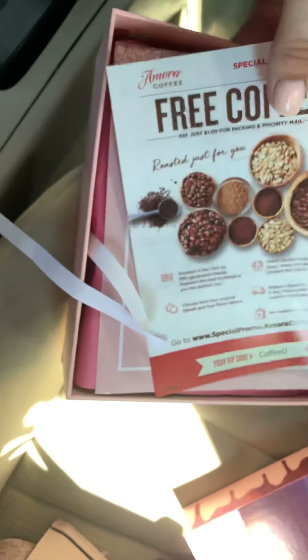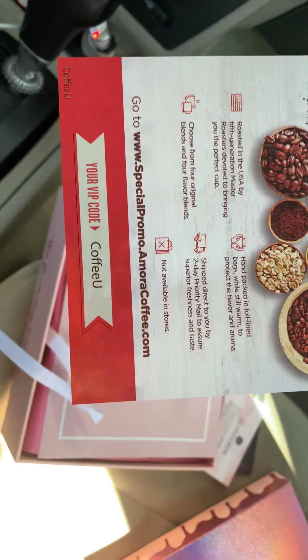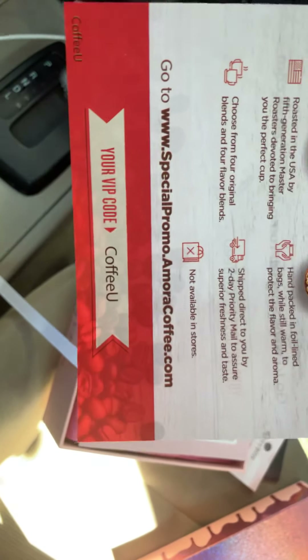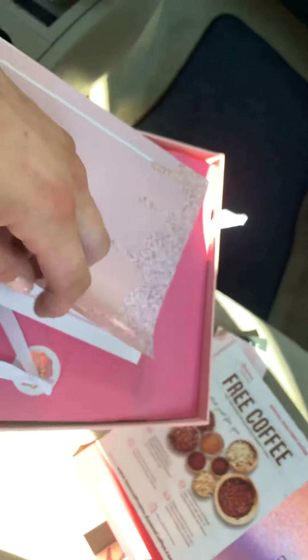Oh wow, free coffee! I also have a VIP code, and I'm willing to share it with you guys if you'd like to use it — free coffee for everyone! This little booklet shows what's inside the box.